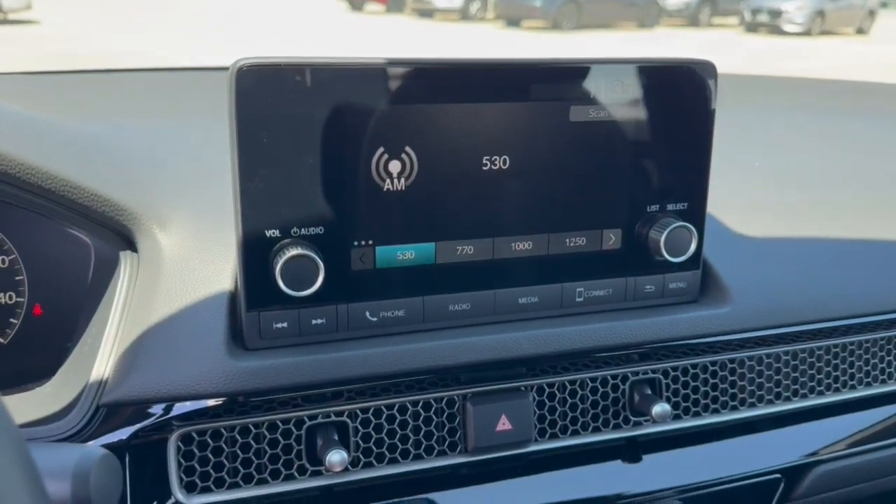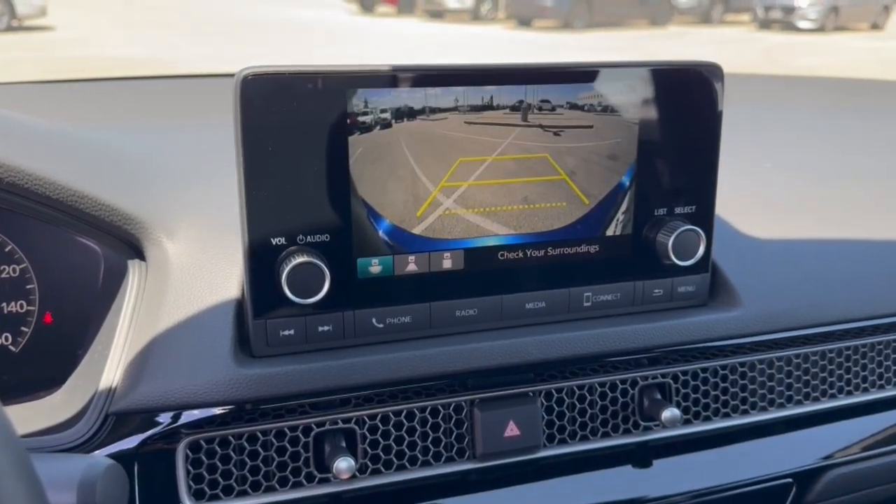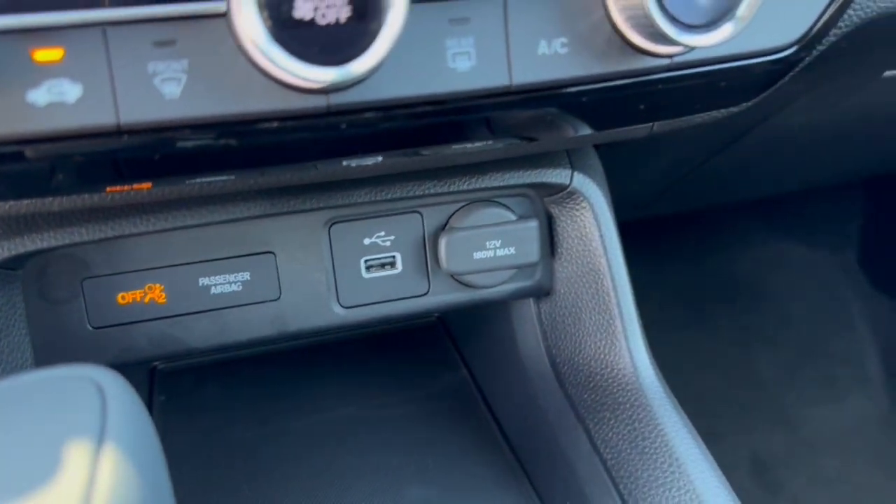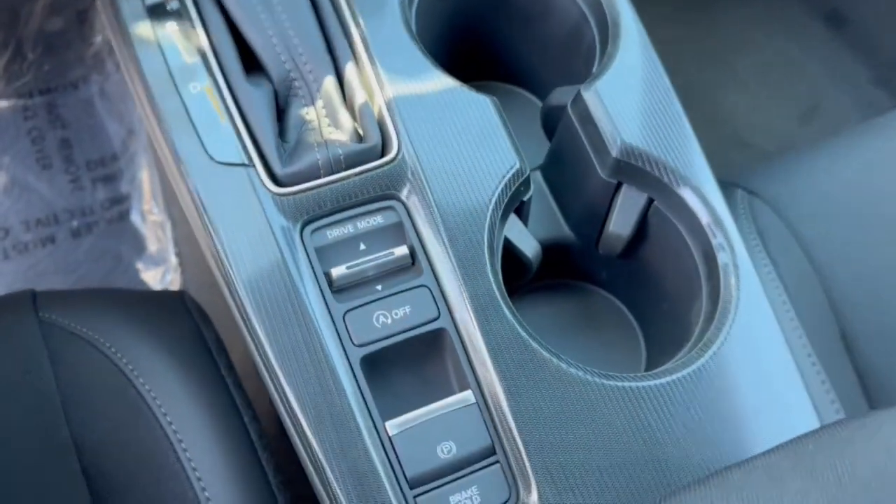You've got Bluetooth as well as Apple CarPlay and Android Auto capabilities, a rear backup camera, a USB port and 12-volt outlet for charging various devices, and your brake hold.